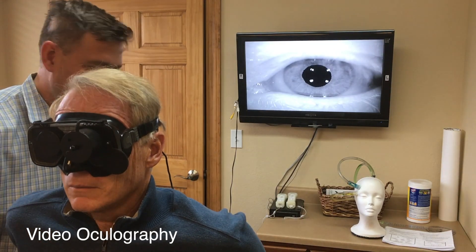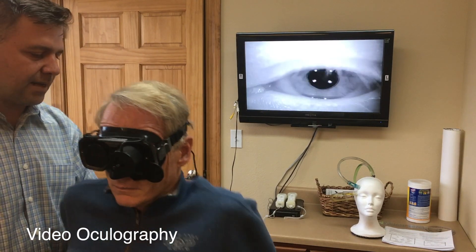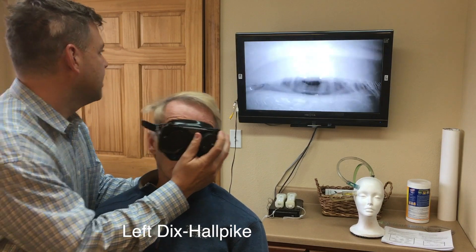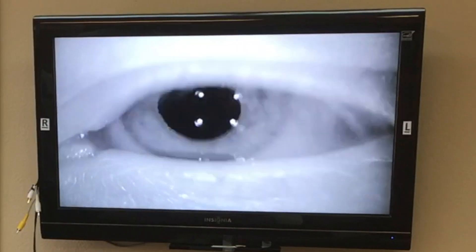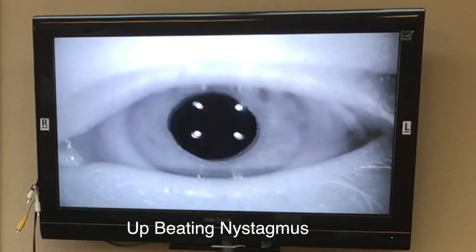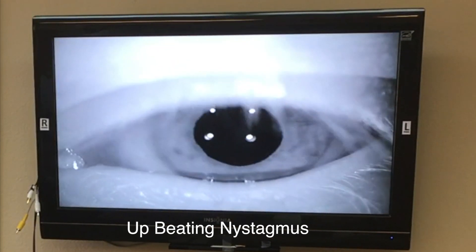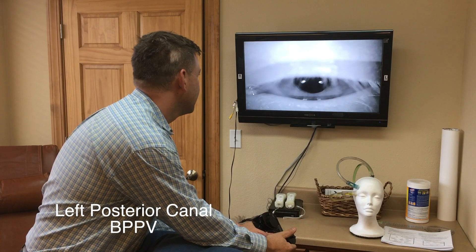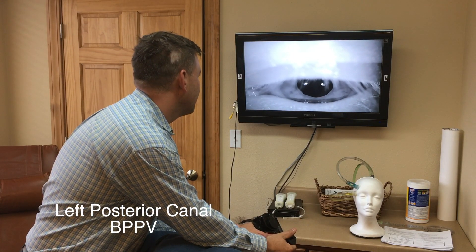I'm going to black you out. Scoot your butt back a little bit — perfect, just like that. Now I'm going to tip you back. Ready? Keep the eye open — no blinking. Yeah, it's dizzy, right? Oh yeah, and you're going like crazy. You have a posterior canal — pretty straightforward. I'll show you this after.